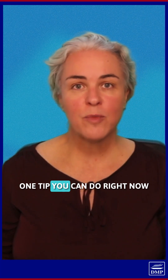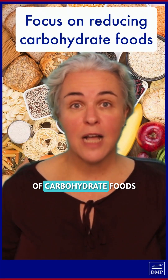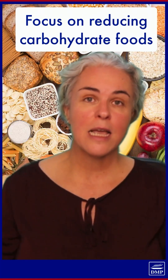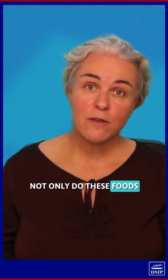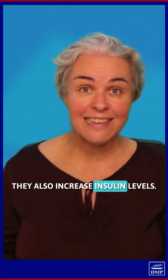So here's the thing. One tip you can do right now is to focus on reducing the amount of carbohydrate foods you eat. Here's some examples right here. And the reason why is that not only do these foods push up your blood sugar levels, they also increase insulin levels.